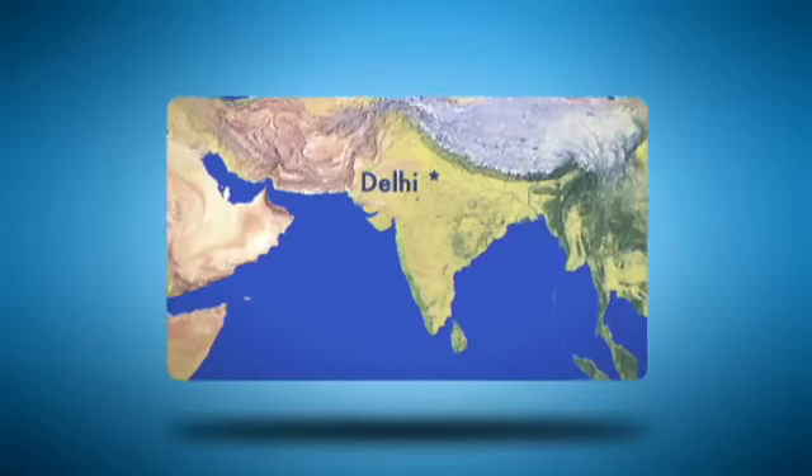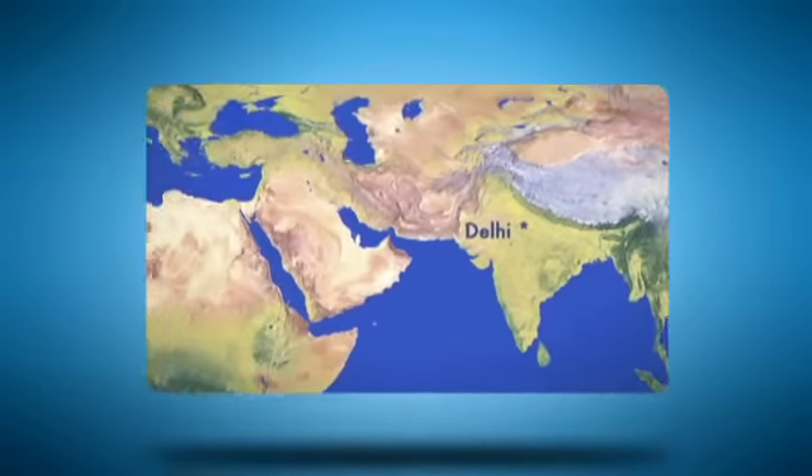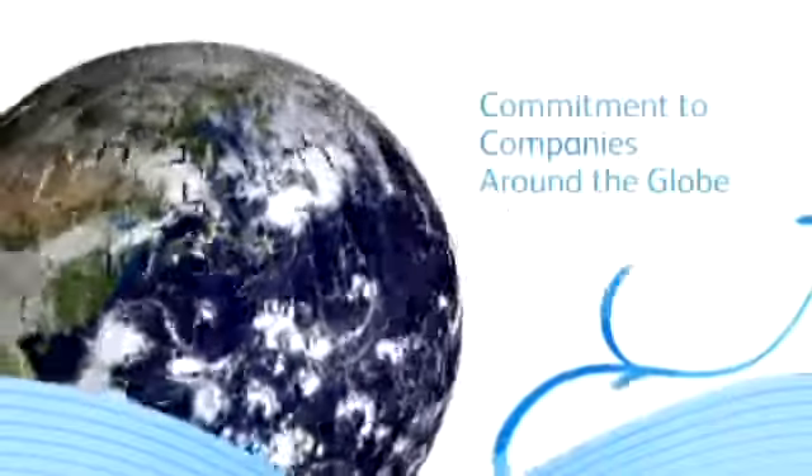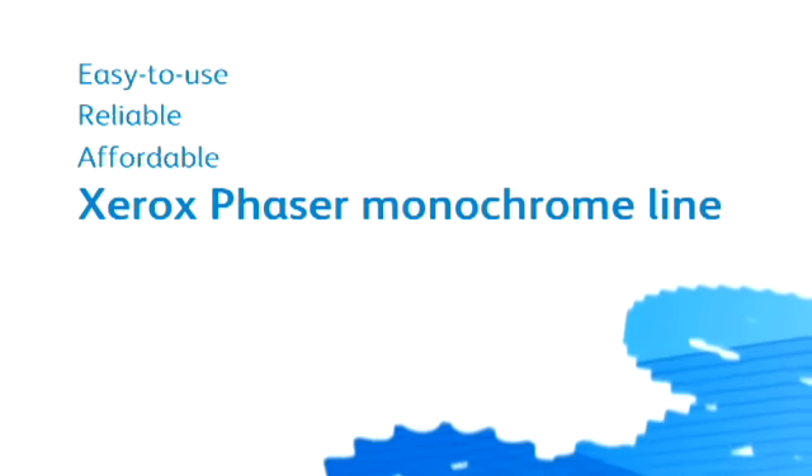We kicked off the news at a customer event in Delhi, India, and from there spread the message westward. This expansion strengthens our commitment to companies around the globe who have come to rely on the easy-to-use, reliable, and affordable Xerox Phaser monochrome line.